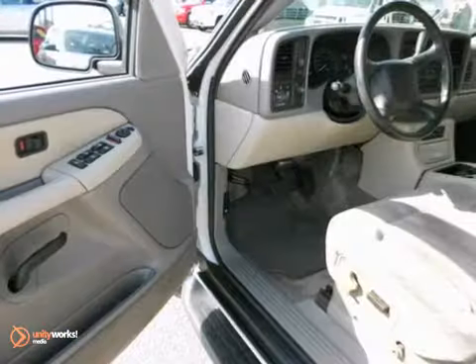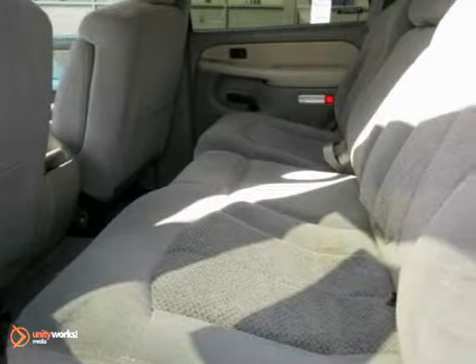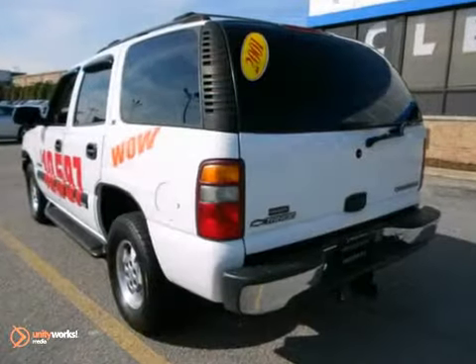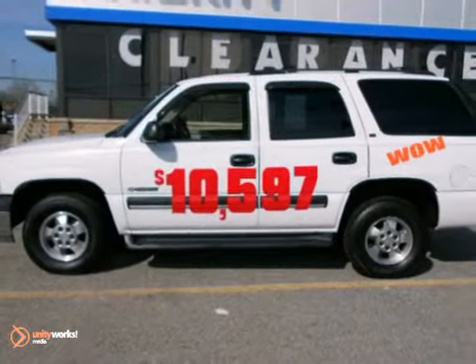It also comes with cargo area lighting, cargo tie-downs, an 8-speaker stereo sound system, power door locks, a trailering harness, and more. With massive capability, a spacious passenger cabin, and numerous features, this Tahoe is an outstanding value. See it for yourself today.